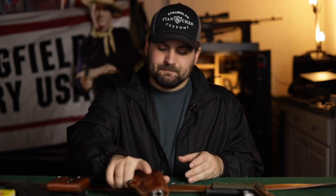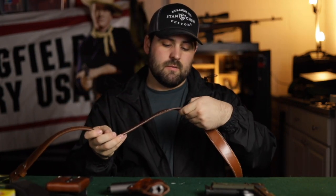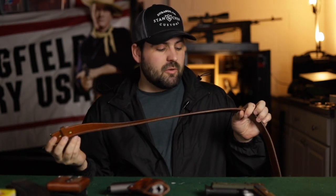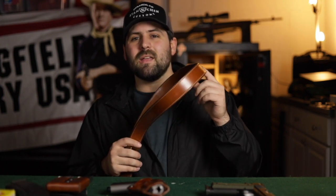With that, I also have the Galco belt — this is the SB2 — fantastic belt. Brass belt buckle, beautiful leather. I have worn the heck out of this belt and it still keeps going. It's the perfect belt for the Speed Paddle, and I highly suggest if you end up getting the Speed Paddle, grab one of these belts with it. It's beautiful — look at that color. I've worn this with a lot of suits with that holster.